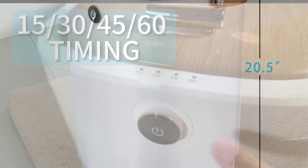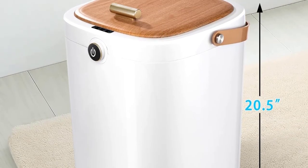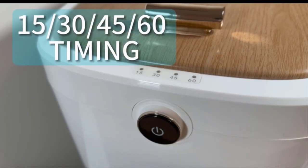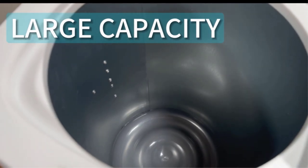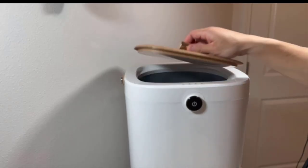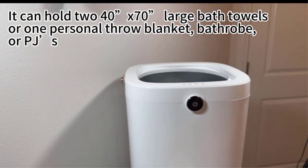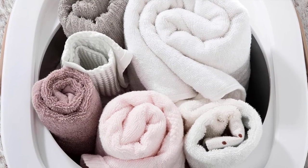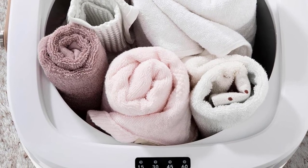Most importantly, we were impressed by how quickly it warms towels, taking just one minute to warm up itself and 10 minutes to provide plenty of heat throughout the towels placed inside. We also appreciated that it has four timer settings — 15, 30, 45, or 60 minutes — to choose from. This warmer comes in two color options: a white base with either gray handles or light wood handles, and conveniently features an indicator light to tell you when the towels are warm.